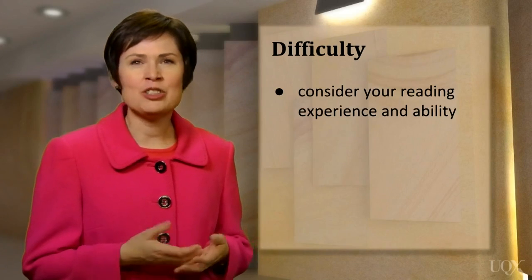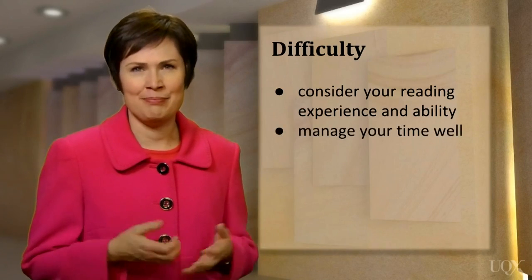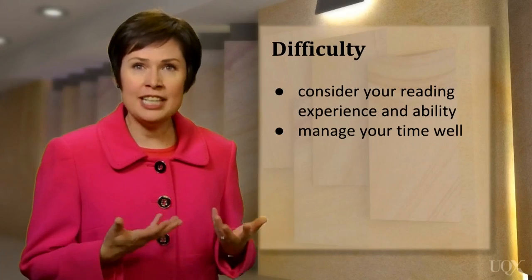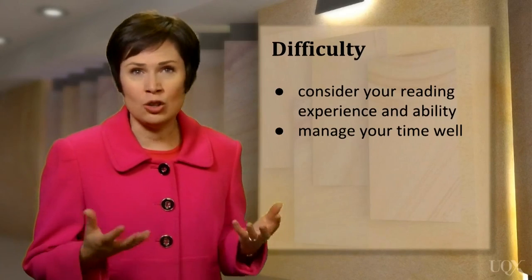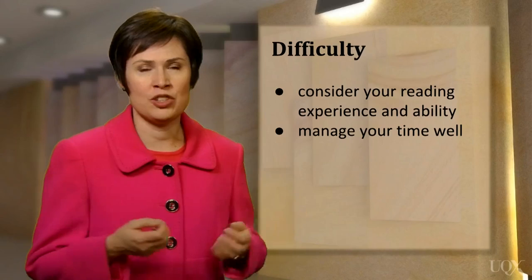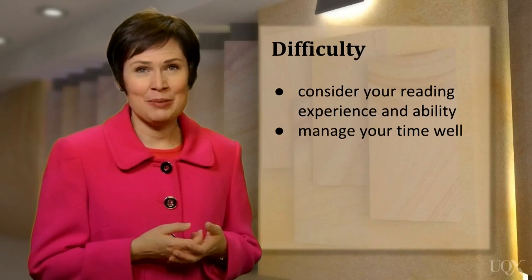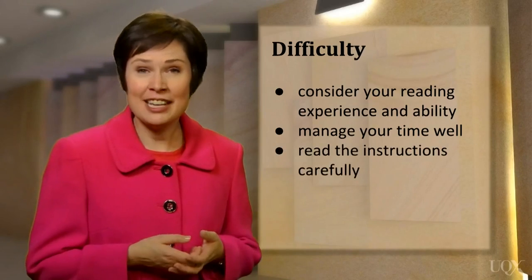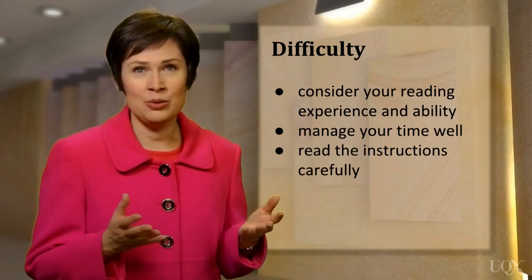One of the most challenging aspects of the reading test is managing your time. You won't be told when to start and finish each section, so you'll need to keep an eye on the time. You don't want to spend too long on any one section, because you'll want to allow enough time to attempt all the questions. Also, remember to read the instructions carefully — pay attention to how many words you're supposed to write: one, two, or three.